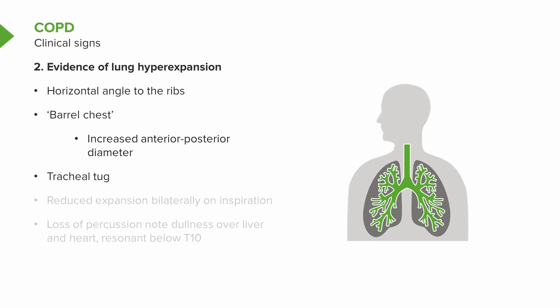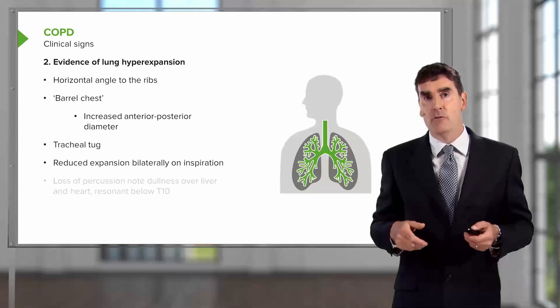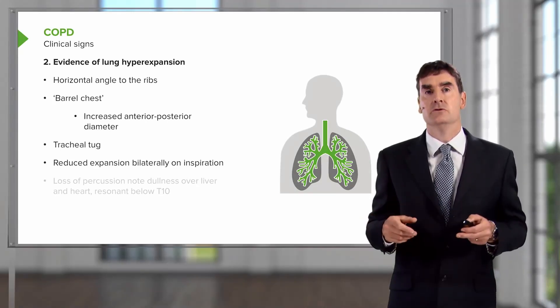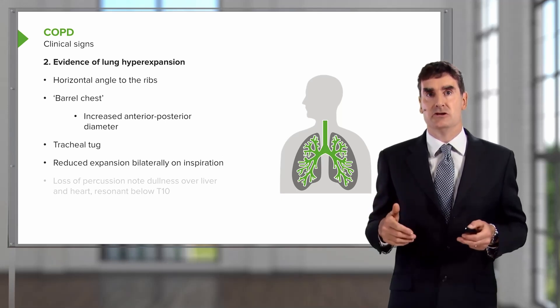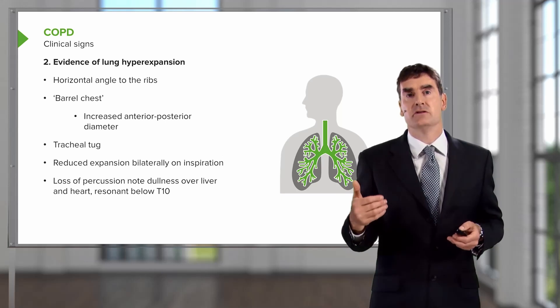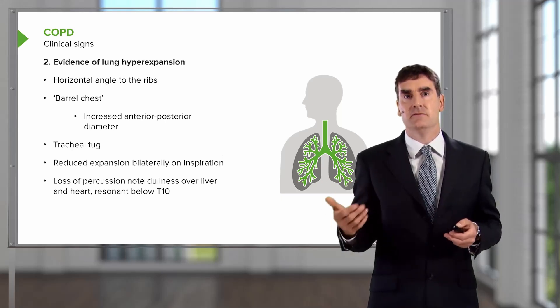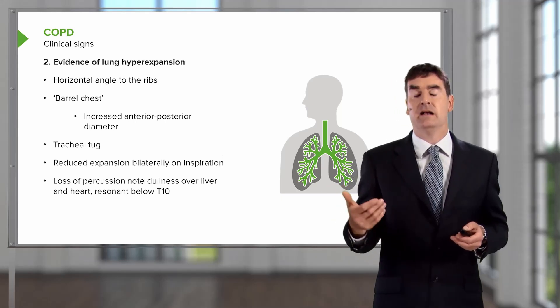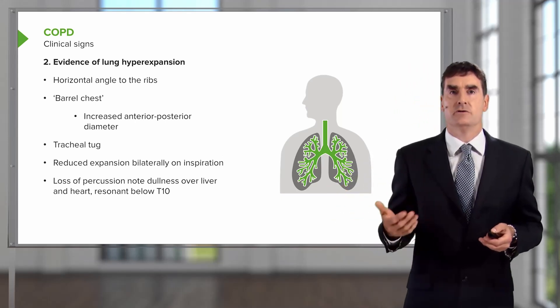And there may be a tracheal tug with the cricoid cartilage coming down on inspiration towards the sternal notch. When you examine the chest directly, the expansion will be reduced bilaterally on inspiration, and there'll be loss of the normal dull percussion note normally found over the liver and the heart. The lungs might be expanded below the level of the 10th vertebra posteriorly.